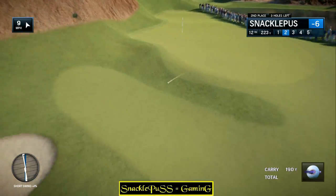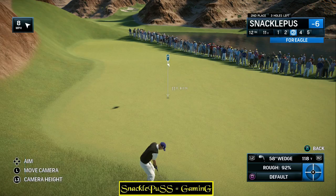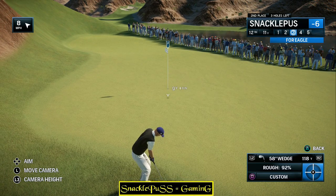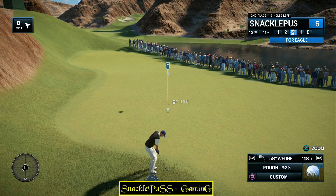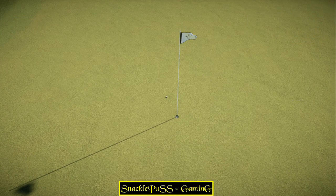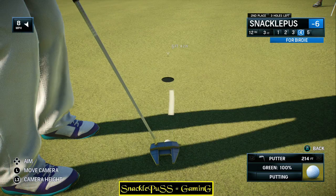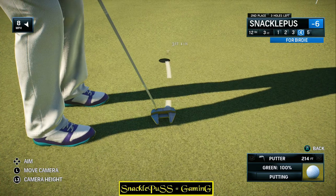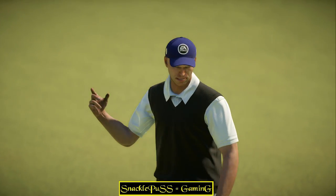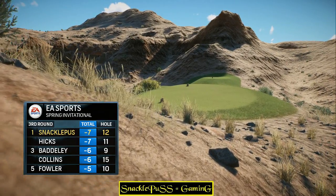Tugged that one a little bit offline to the left. He'll pay a bit of a price because that rough is fairly thick. Just a little offline, so now he's going to have to deal with the rough. It'll be interesting to see how strong he is. Safely aboard — and now has a tie for the lead with that birdie.